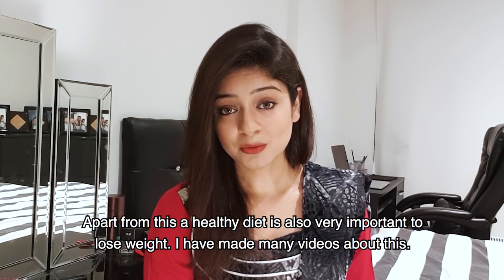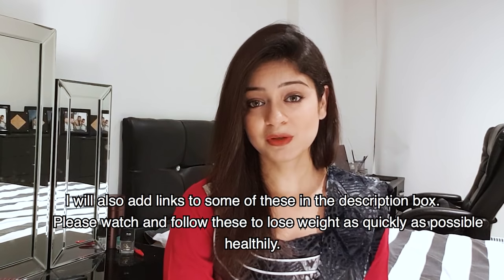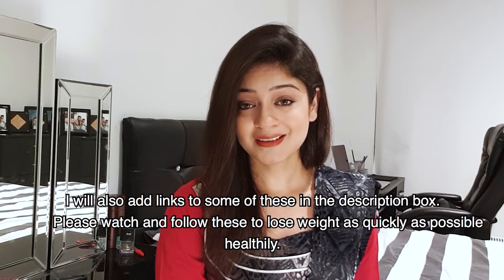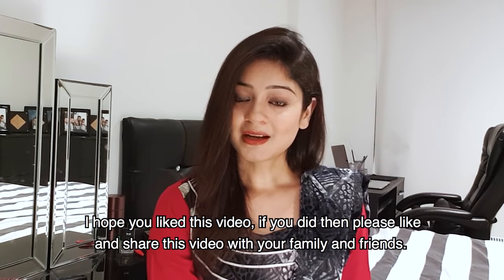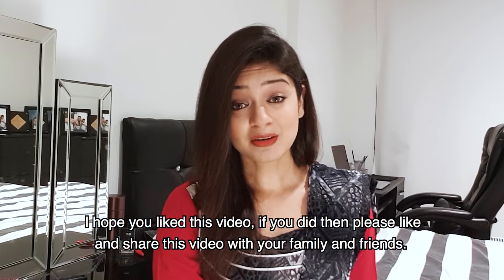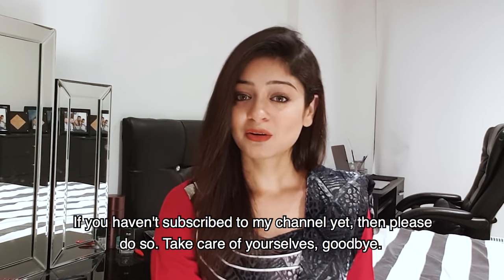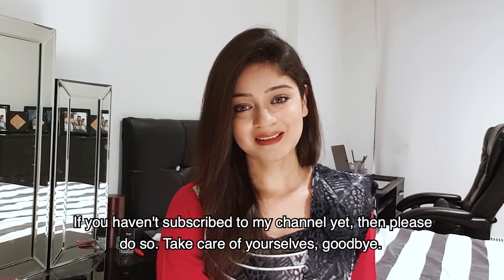We have also made a healthy diet video. I have made a lot of videos and I will put some useful ones in the description box. You can see them and follow them so that you can reduce your weight quickly. I hope this video was helpful. If you liked it, please like it and share it with your friends. If you haven't subscribed to my channel, please subscribe. Thank you.